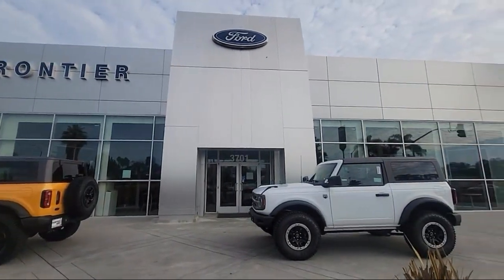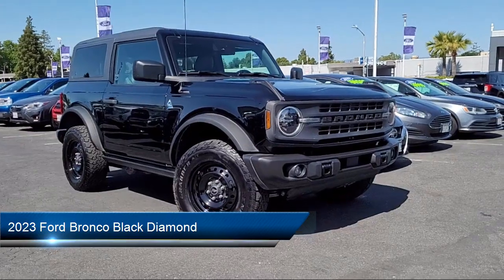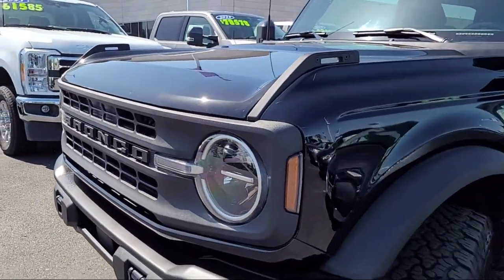Welcome to Frontier Ford, and here's a look at one of our great vehicles for sale. It comes equipped with multifunction steering wheel controls, USB auxiliary audio input, pre-collision warning system audible warning, and tow hooks.